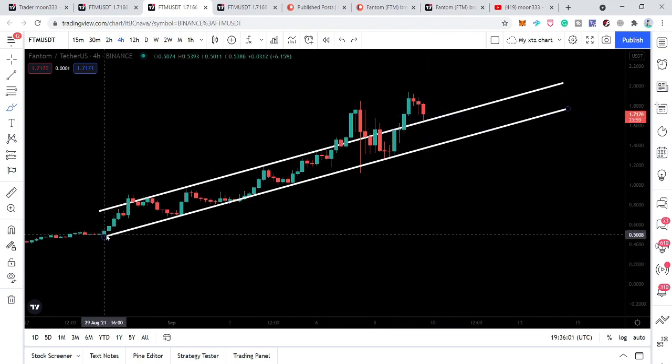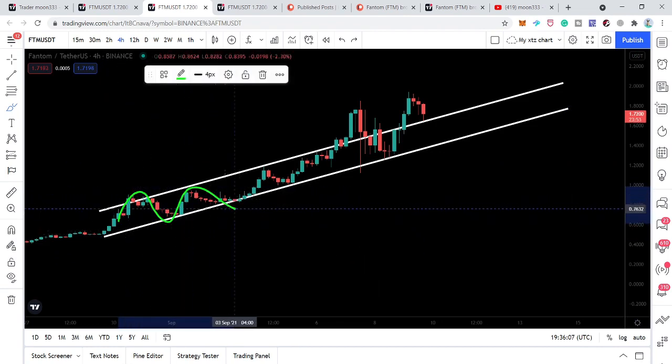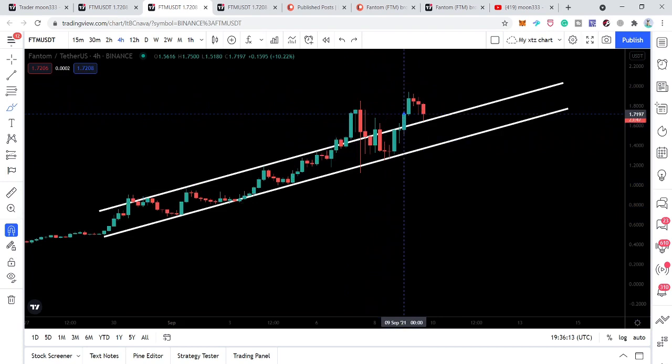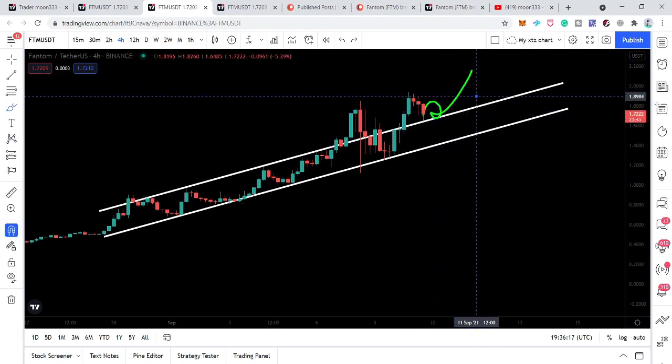The formation of this channel started from the 29th of August on the four-hourly time frame chart. The price line was not able to break out this resistance before, so this is the second attempt at breaking out. Once we have a successful retest, we can have another powerful rally to the upside.